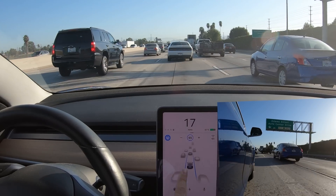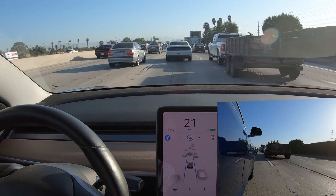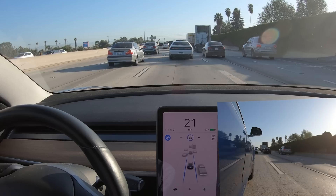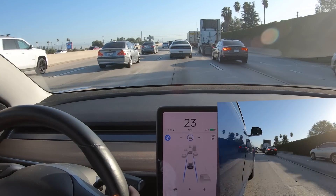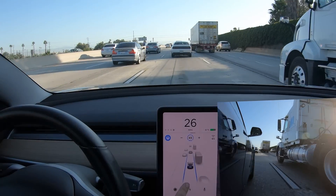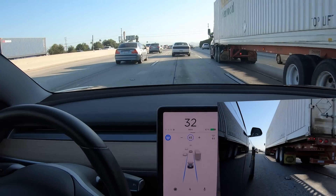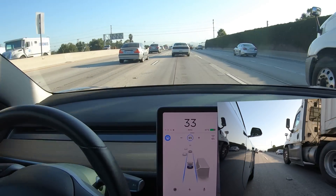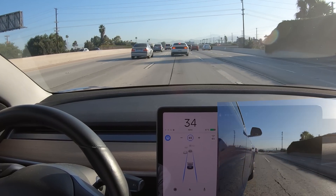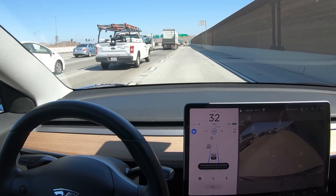Here we're going relatively slow — under 30 miles per hour or 50 kilometers an hour — and we've got this truck coming up on the side. You can see that it sees it way in advance. Looking at the display closely, it's dead center and doesn't move over for these trucks. So it seems that at slower speeds it actually does not move over.